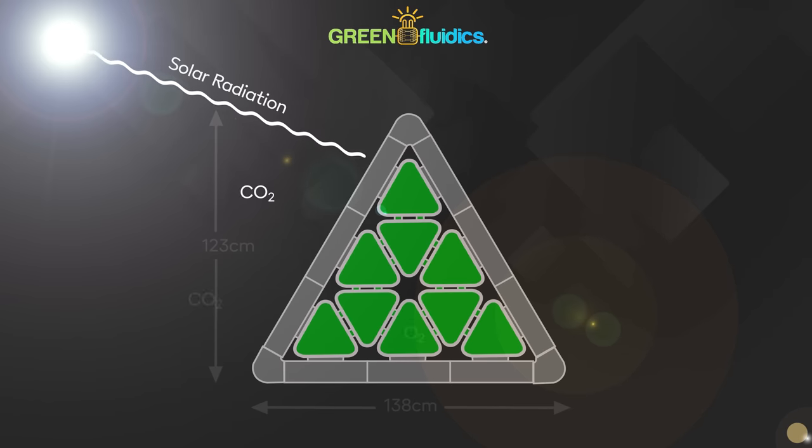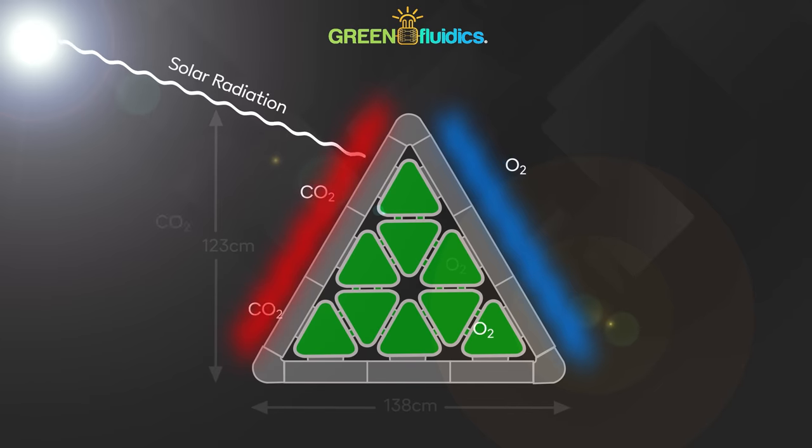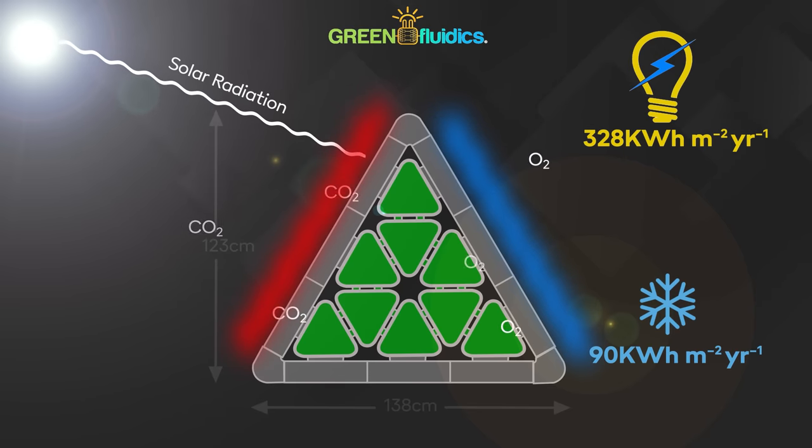Adding nano fluids to water apparently increases its heat conductivity. That supercharged water is then fed through one side of the panel to improve its ability to capture solar thermal energy, which is then run through thermoelectric generators to produce electricity. On the other side of the panel, microalgae are grown to capture carbon dioxide and release oxygen, which Green Fluidics reckon can be circulated into the building to provide a generally better working or living environment for the occupants. The solar thermal energy that the microalgae absorb as part of their photosynthesis is energy that doesn't get into the building, meaning the building stays cooler. Green Fluidics reckon that each panel can generate up to 328 kilowatt hours per square meter per year, and that the cooling effect of 90 kilowatt hours per square meter per year represents a 30% saving on air conditioning costs.